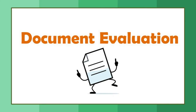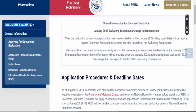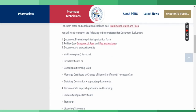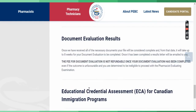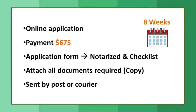Step 2 is document evaluation. You have to pay $675, then apply online. After payment, you'll receive an application form and a checklist of the documents you need to attach and send. Documents related to your identity and educational qualifications are required. Copies must be notarized and sent by post or courier to an address available on the website.